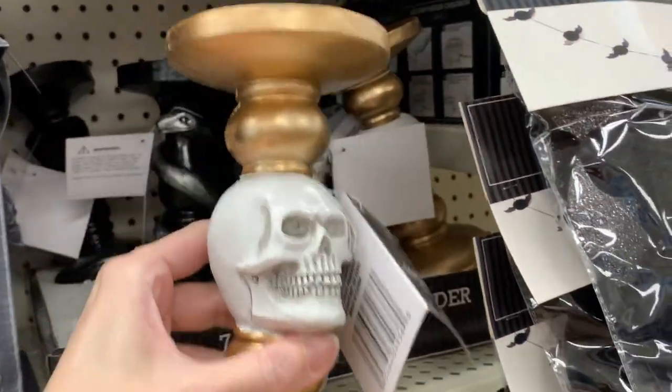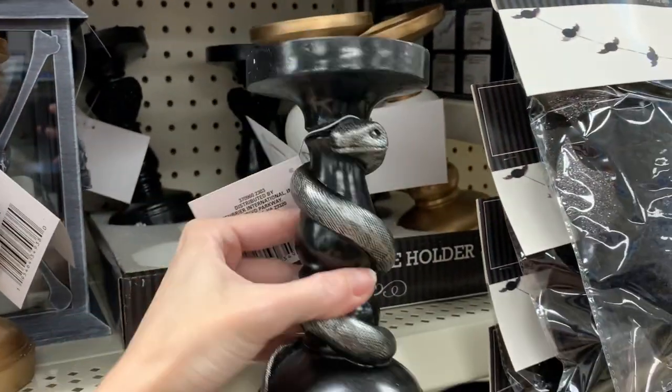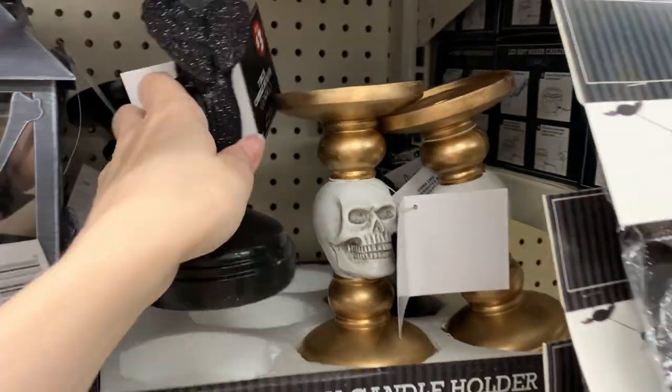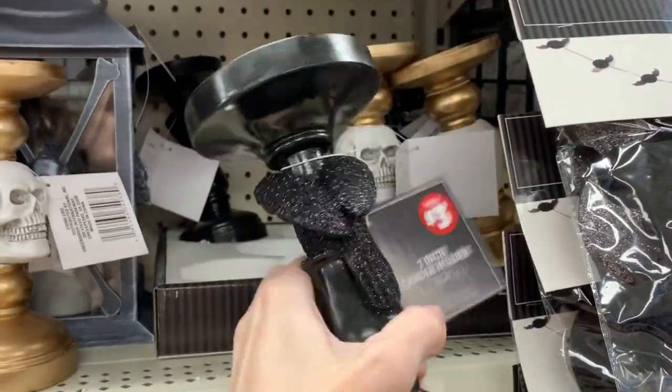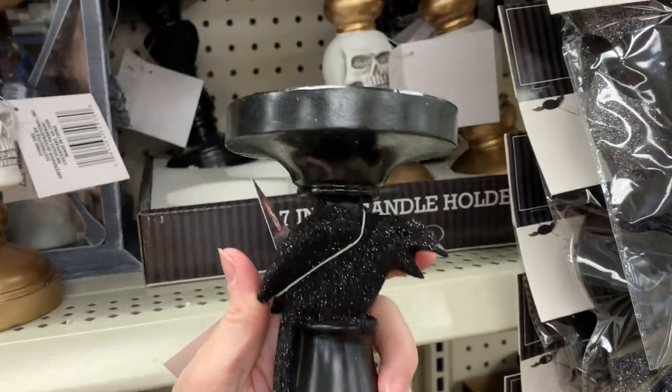These resin candle holders are pretty cool. They're very detailed and painted pretty nicely. You can either get a gold one with a skull, a black one with a silver snake wrapped around it, or a black one with a glittered raven. These work with both pillar candles and taper candles. They're all priced at $3.